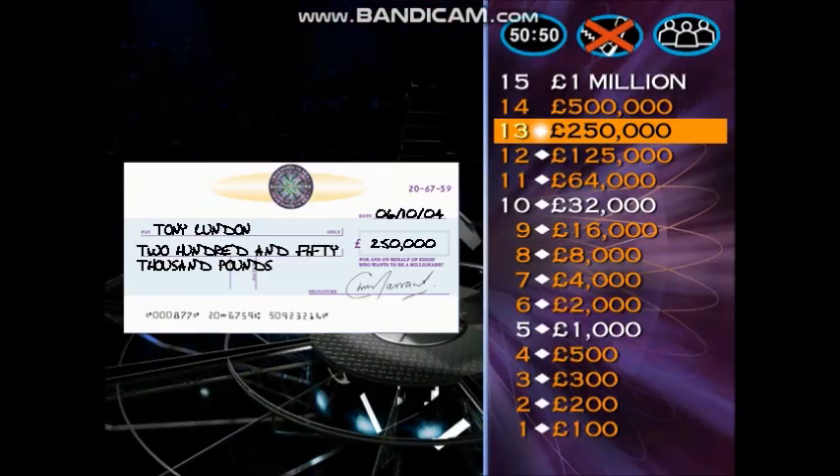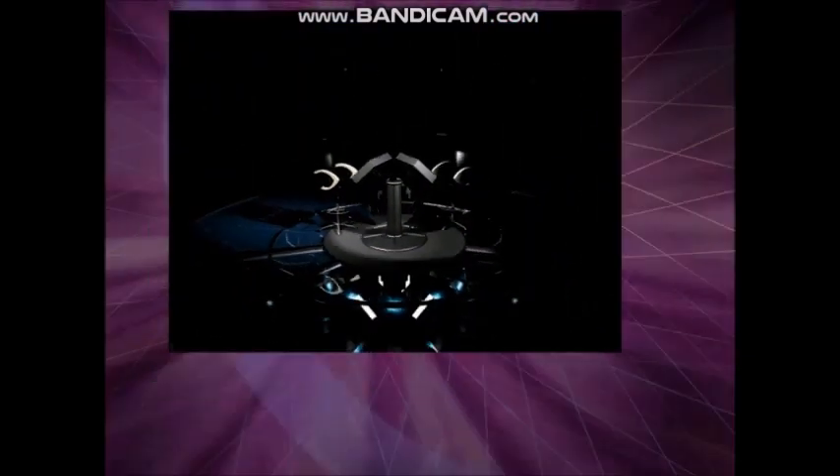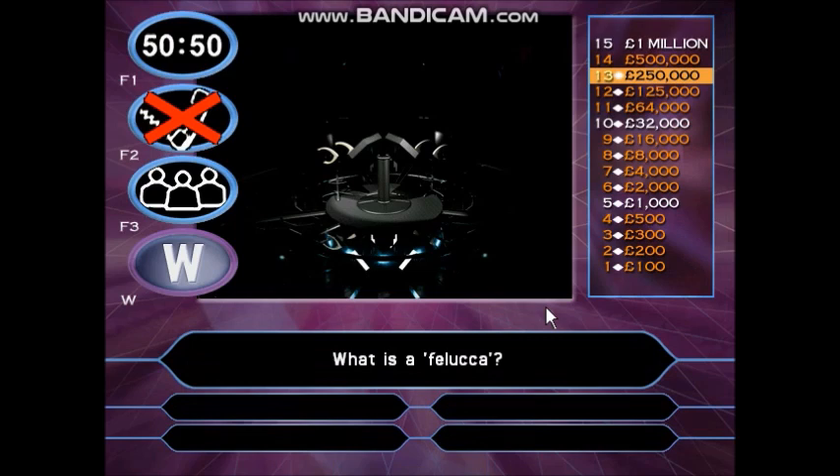Right, here we go — this next question is worth £500,000, half a million. Have a look. This is question number 14 of 15, worth £500,000. Take as long as you need. Here it comes. What is a felucca? A: Fish. B: Fruit. C: Flute. D: Boat.